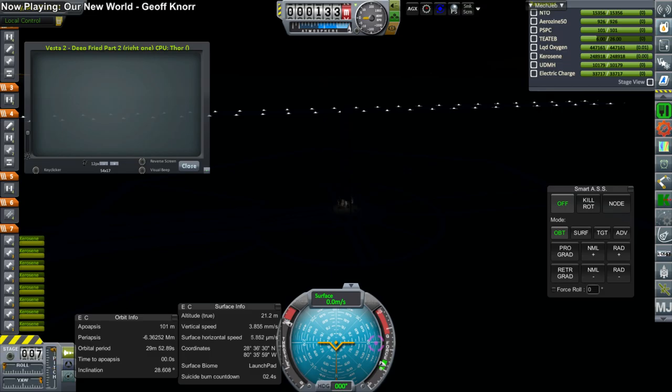Welcome to a report on the EDB Space Program's continuing efforts to send a Kerbal to the surface of the Moon and return that Kerbal safely to the Earth.